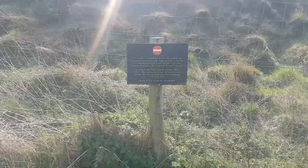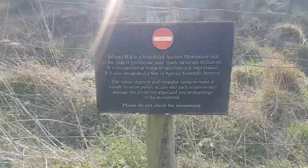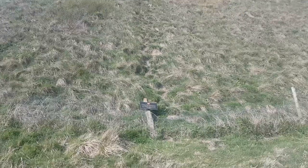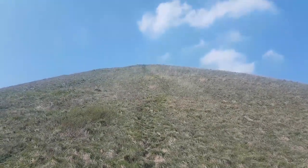When you get to the hill there are signs and a fence very clearly saying not to go up to the top of the hill, although of course it looks like some people have. I personally respected that and didn't go up.